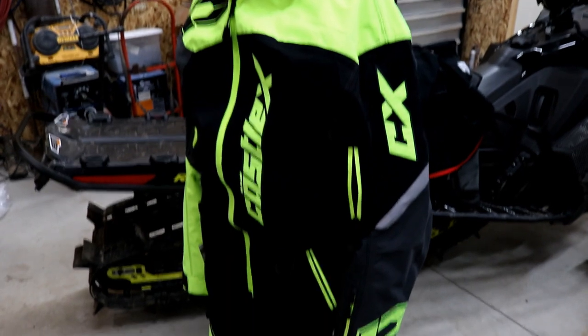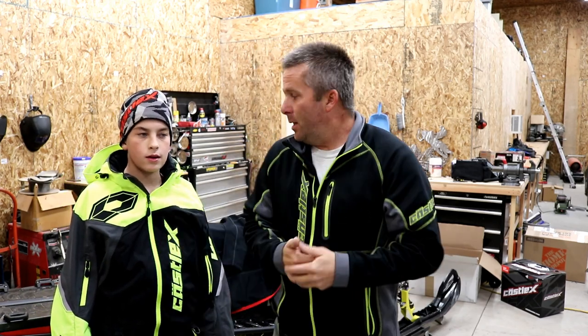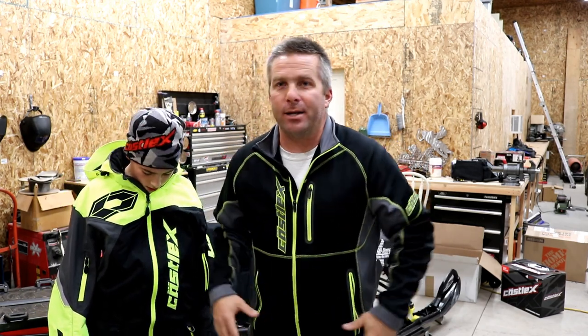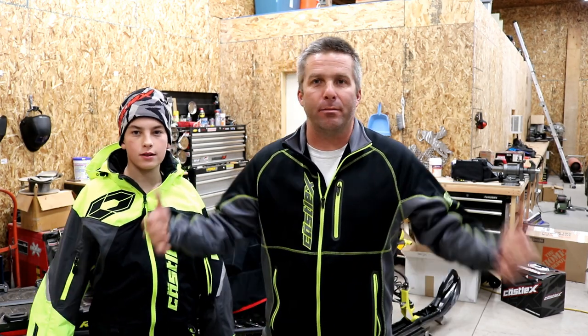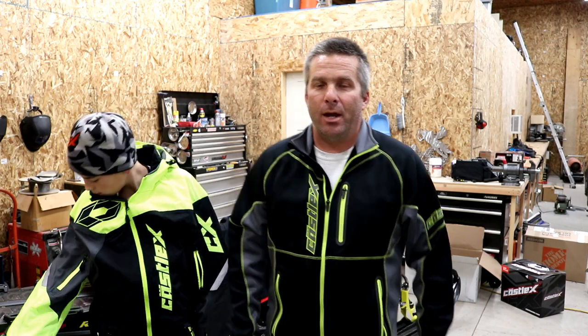That's the Castle X Mono suit. In my opinion, I love the suit now — this will be my fourth season in a mono suit. Quite honestly, it's one of my favorite ways to ride because you're just so flexible and free, and the movement is non-restrictive at all.